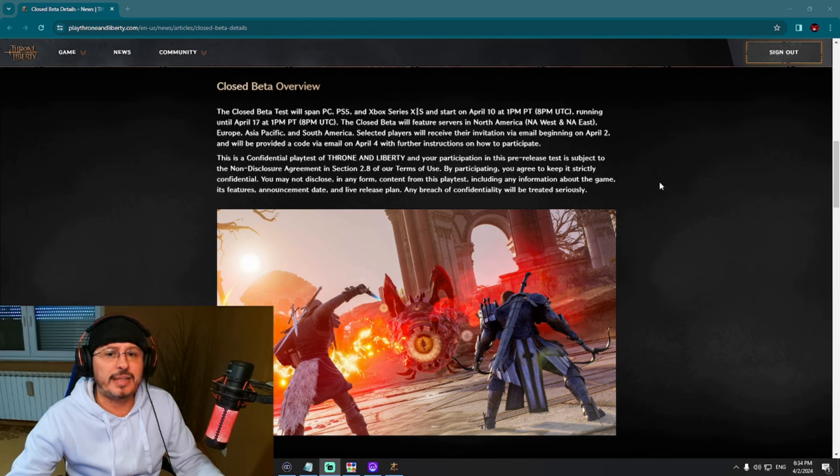This is a confidential playtest and your participation is subject to a non-disclosure agreement in section 2.8 of the terms of use. NDA will be up. Will we see any leaks? It's hard to say. Even if you participate in this closed beta, you cannot make videos, you cannot livestream, and you cannot share any information. I do understand why they put the NDA up — they don't want negative press. There will always be people who complain and give negative publicity to the game before release, so the NDA is a good idea from Amazon Games and NCsoft.